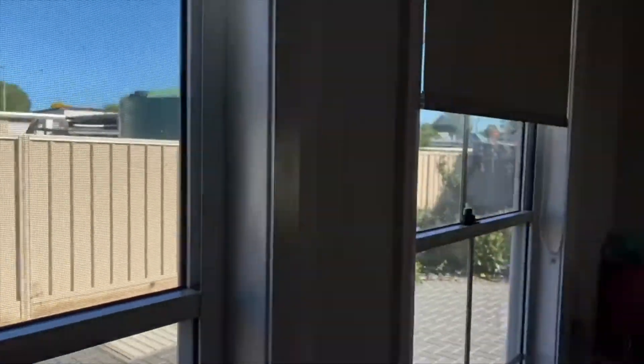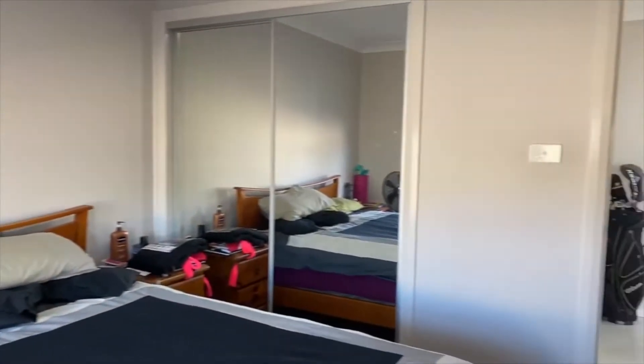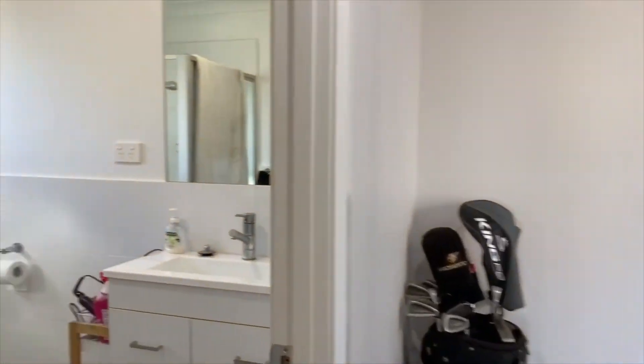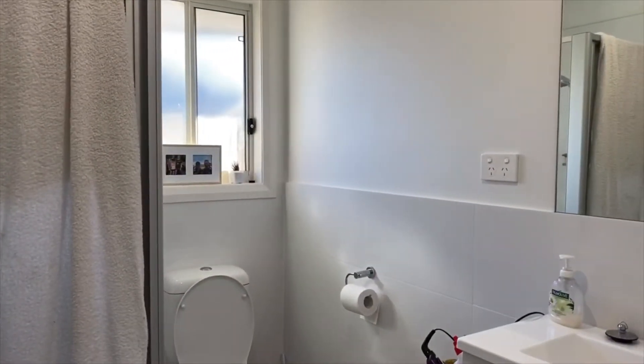The bedroom features a built-in wardrobe. As we come back down here, we have the bathroom.